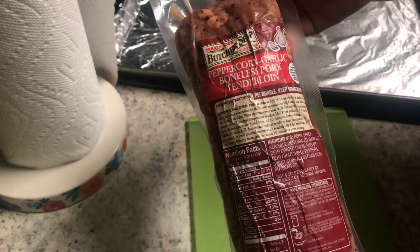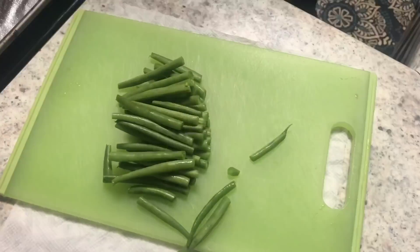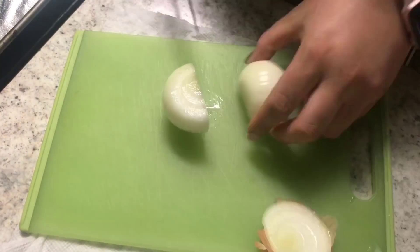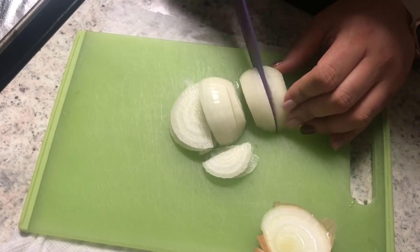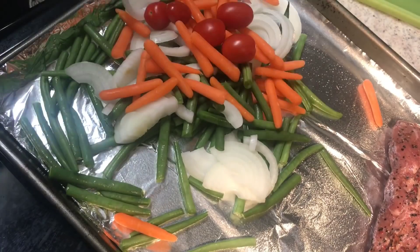First up is this boneless pork tenderloin that I got from Trader Joe's — I showed you guys in my grocery haul. I just threw this on a sheet pan with some veggies that I had. It was absolutely delicious and super duper easy. Dinner was done in like 30 minutes and it was so, so good.